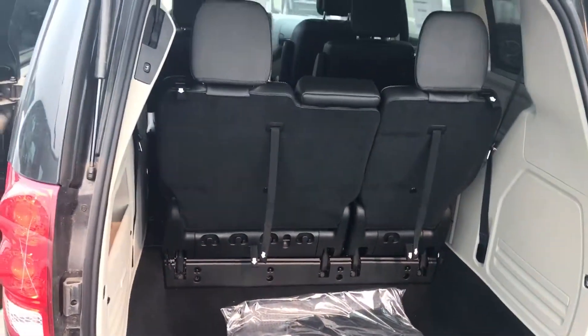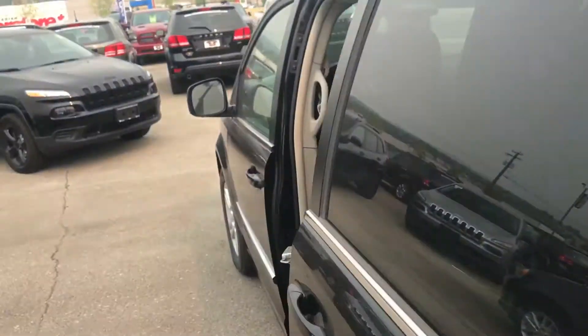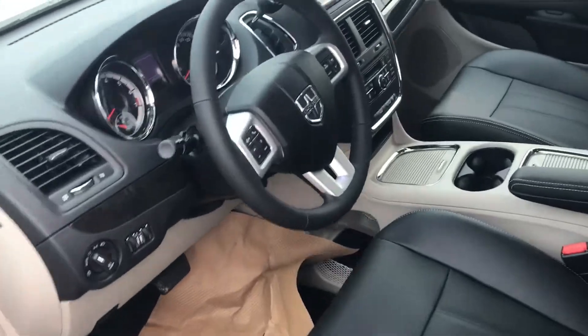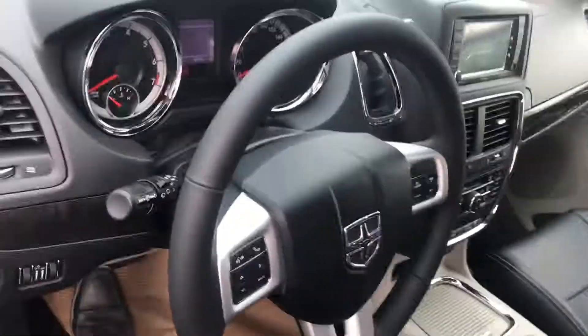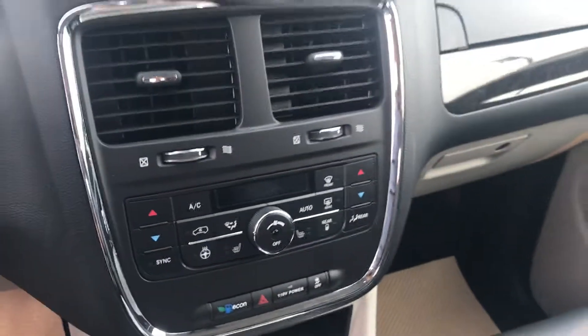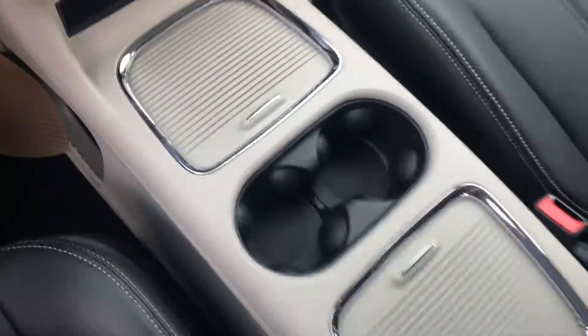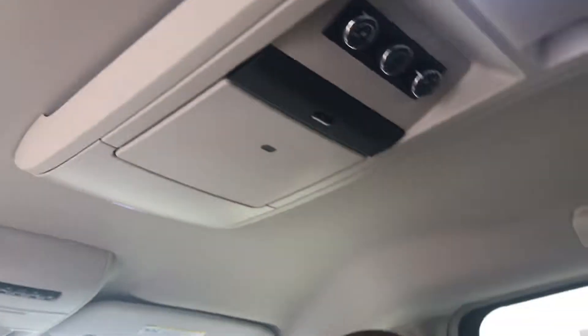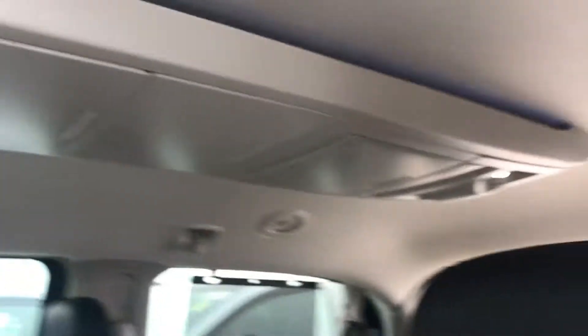It's got the all leather interior. The seating configuration still operates the same, but this one has the heated seats and heated steering wheel as well. It also has the backup camera at the center console. Rear DVD as well, plus it has ample storage in the ceiling.